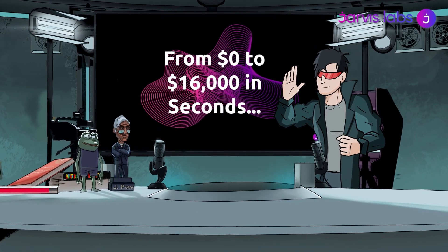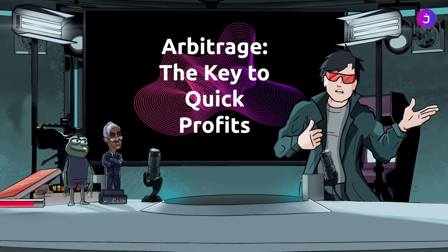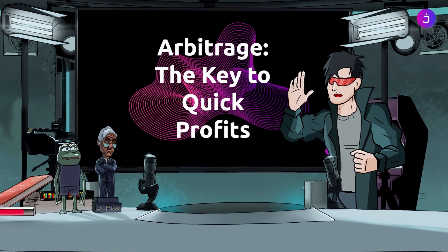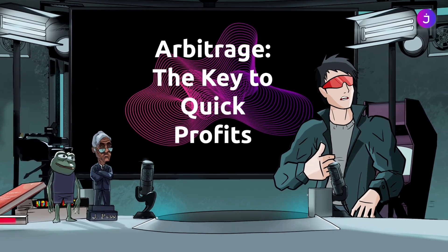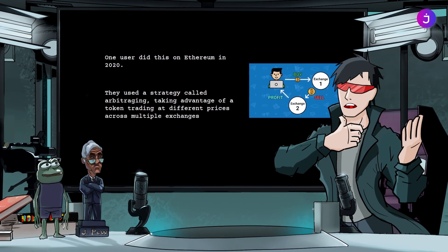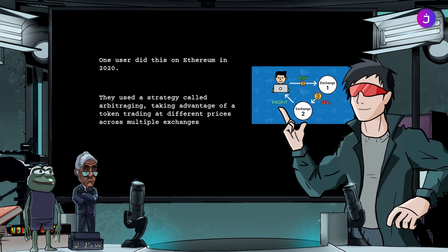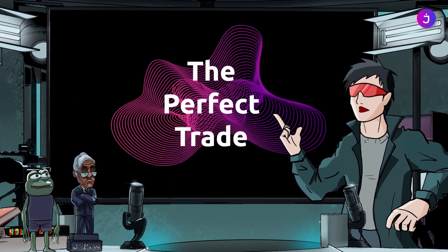Imagine making $16,000 in seconds without using any of your own money. That's what one user did in Ethereum in 2020. He used a strategy called arbitraging, in which you take advantage of a token trading at different prices across multiple exchanges. In this case, he used USDC and DAI. Here's how it worked.